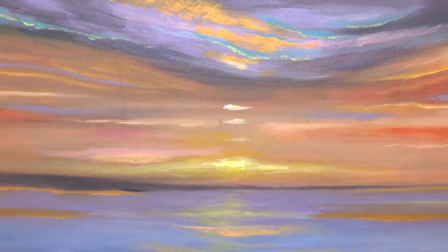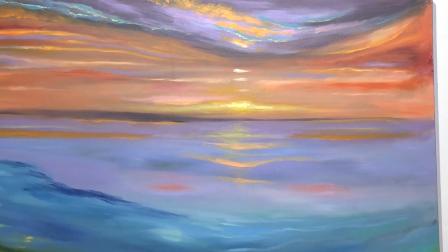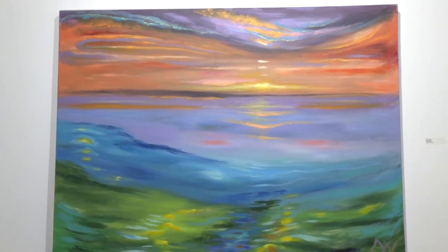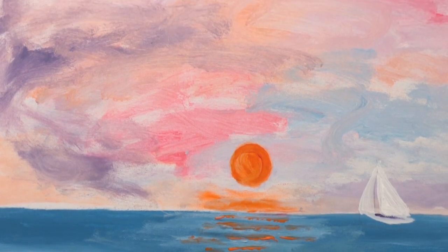I travel a lot to Florida, California, the Amalfi Coast, the Caribbean, and I just love looking at the water, photographing the water, and then coming home and creating paintings of what I've seen.